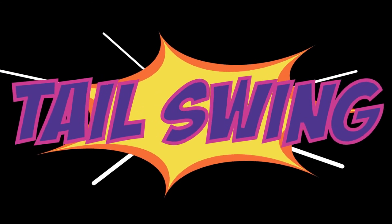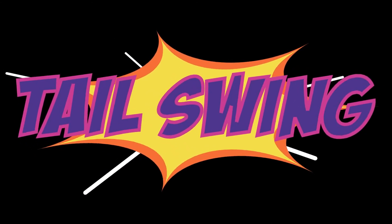Tail Swing. Hey everyone, I'm Sam, and I'm Josh. Today we're going to talk about the back end of our vehicles.